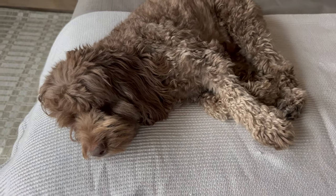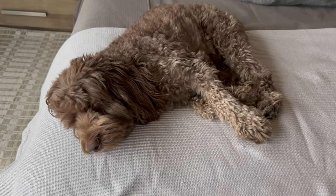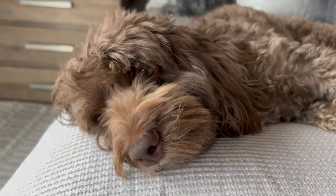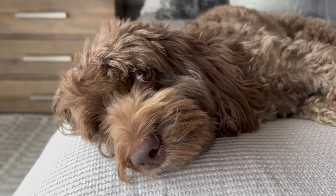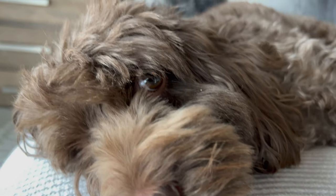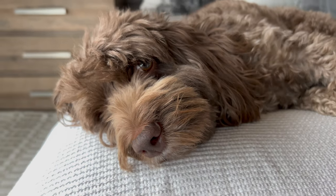Guess who's not supposed to be on the bed but is on the bed. Louie, you're not supposed to be on the bed! Whatcha doing, buddy? You're not supposed to be on the bed, buddy.